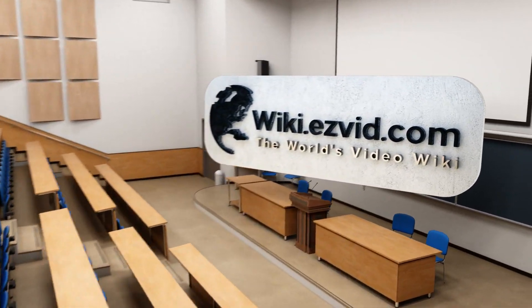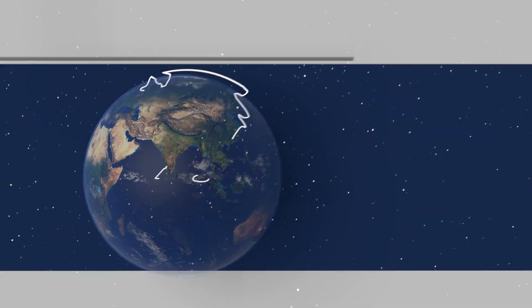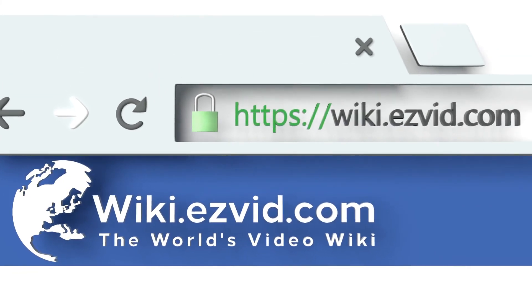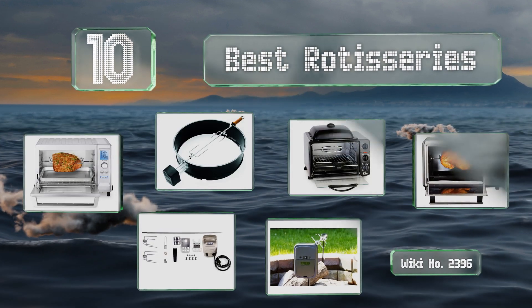EasyVid presents the 10 best rotisseries. Let's get started with the list.